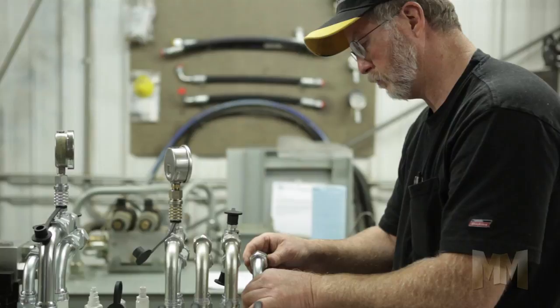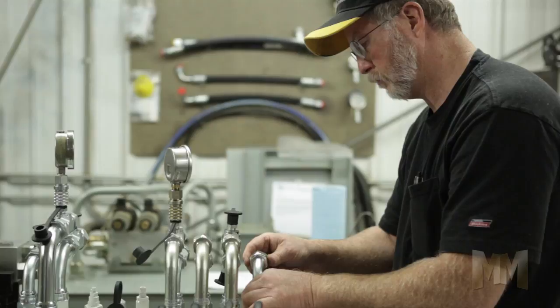Toe Haul means savings for customers. How is this achieved? Through increased mobility of equipment for production and maintenance, reduced track wear, and no need for contract hauling. Get moving today by visiting the company's website at ToeHaul.com. This is John Criswell for Manufacturing Marvels.